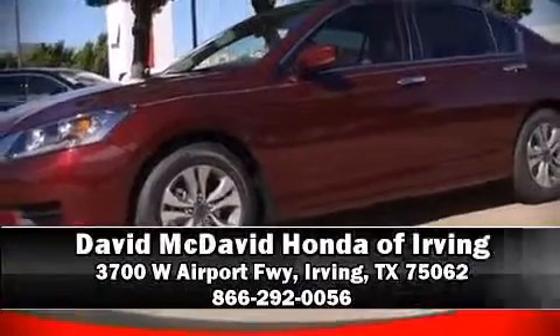Stop by our dealership or give us a call for more information. Thank you for listening.